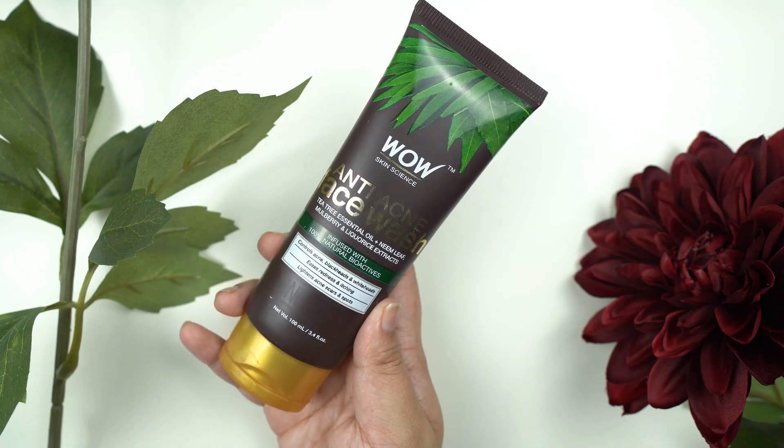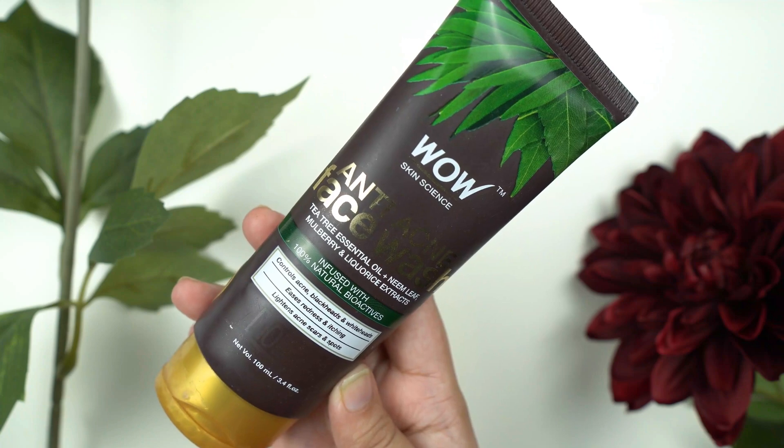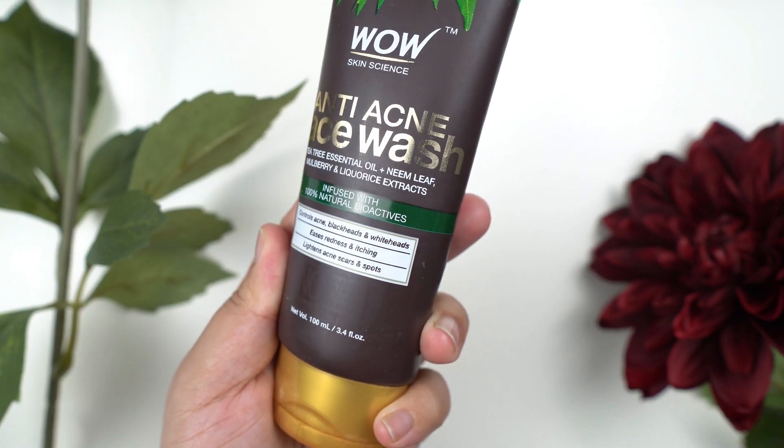One thing you should always focus on is to use a tea tree face wash because it is very gentle on the skin and it also has antibacterial and antifungal properties that kill the pimple-causing bacteria. I personally use the WOW anti-acne face wash — it has tea tree oil and neem leaf extracts in it.